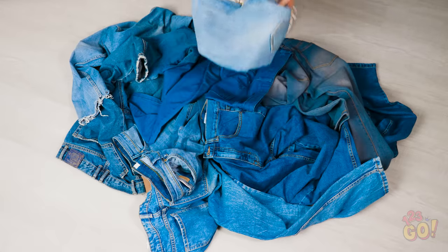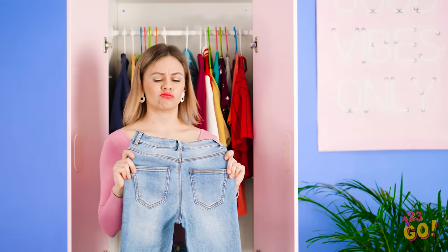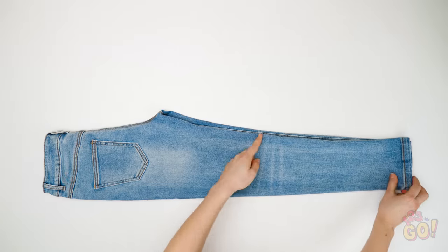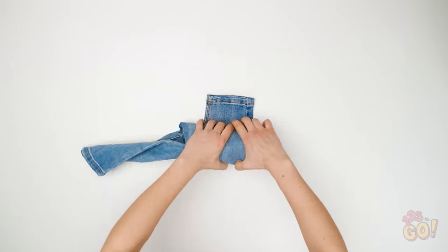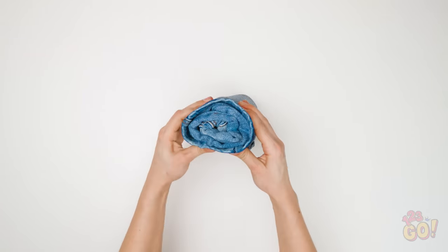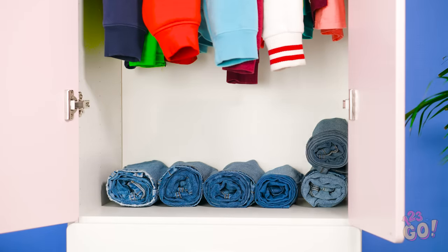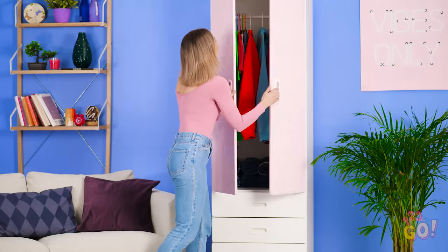Jeans take forever to hang up, but perhaps there's a way around that. Crease the leg, then roll them all the way down to the bottom. Use the extended pant leg to cover the roll. Pull it so it looks like a little denim burrito. Now all you have to do is stack them! And I didn't even have to touch one hanger! Staying organized sure feels satisfying!